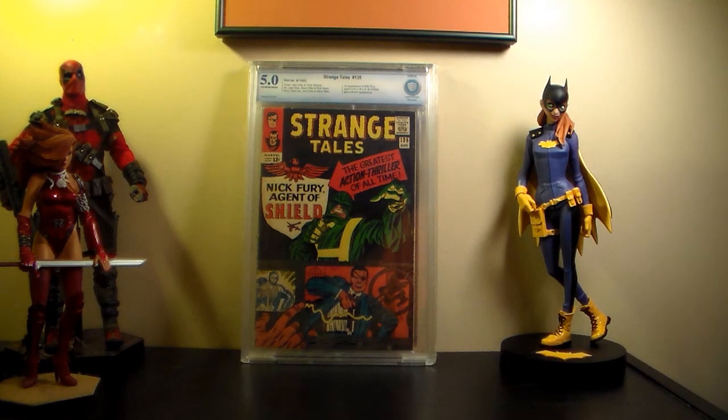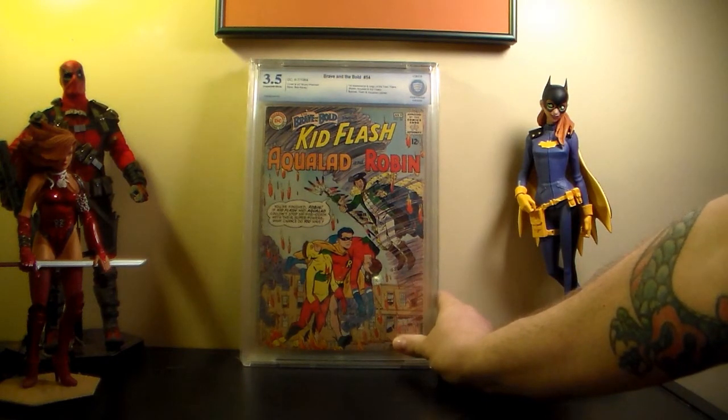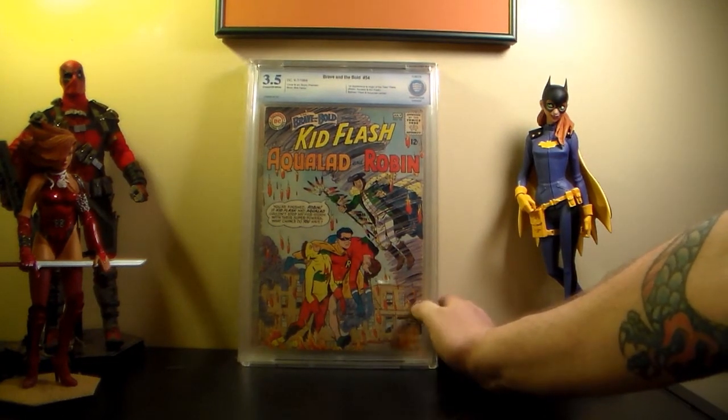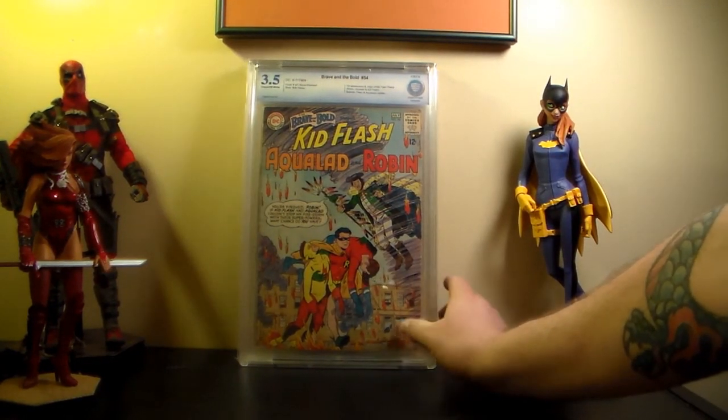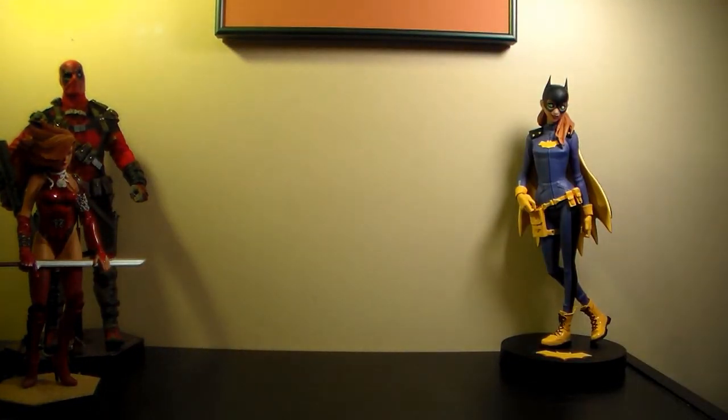This was a pickup I got right before I went to the con. I really wanted to pick one up to get graded. This is Brave and the Bold #54 - 3.5 - first appearance and origin of the Teen Titans, with Batman, Flash, and Aquaman cameo. Pretty cool. I'm very happy to finally have this book - I tried getting it for a long time. I don't know why I thought it was a Nick Cardy cover, but it's not.